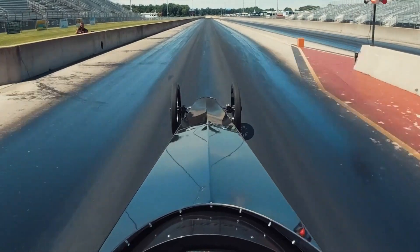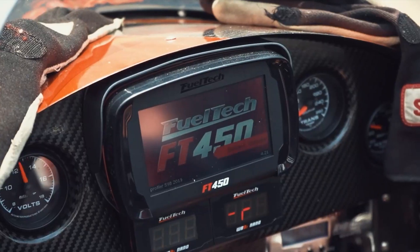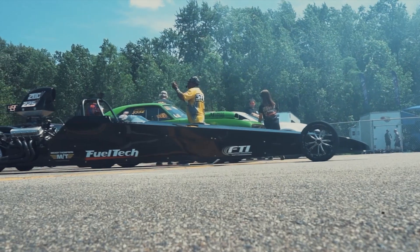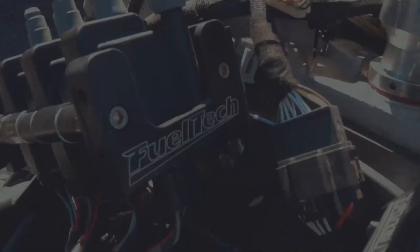An all-in-one solution tailored to your application. Walk the pits and you'll begin to see FuelTech everywhere.